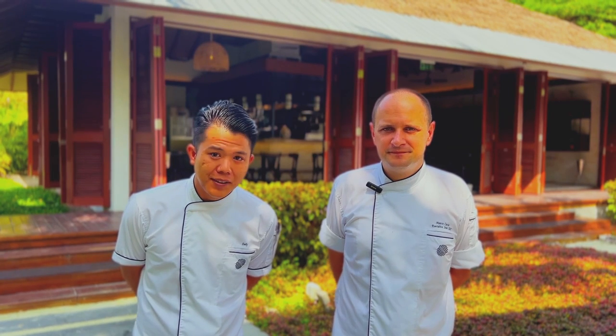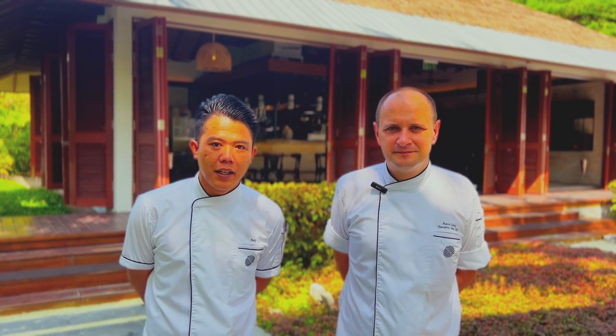Hello, I am Chef Marco Cachia. I am the Executive Chef here at Pullman Maldives. Good morning, my name is Eddie Petrus and I am a chef who departed in Pat Chameleon. Welcome to Pat Chameleon.